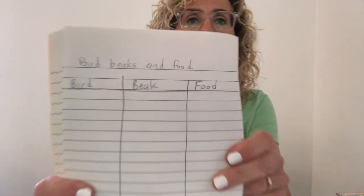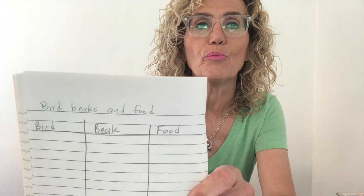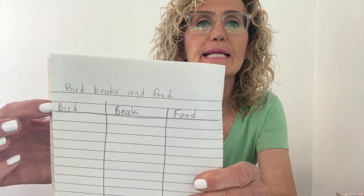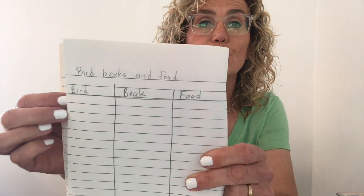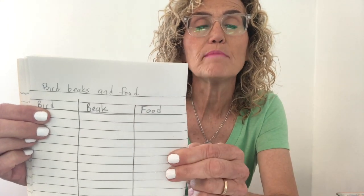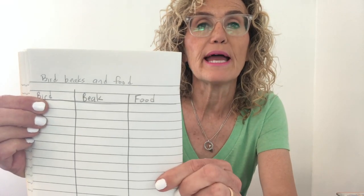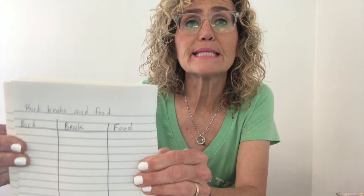I'd like you to get out your science notebook and make a chart like I did in my science notebook. The title is Bird Beaks and Food. Instead of a T-chart, I made a three-column chart. The first column is the name of the bird, the second column is the type of beak, and the third column is the food that it eats. Let's get started learning about beak types.